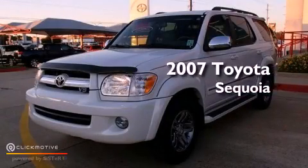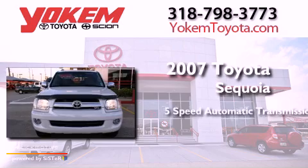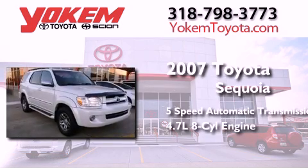This is a 2007 Toyota Sequoia. This SUV has a 5-speed automatic transmission and a 4.7-liter V8.